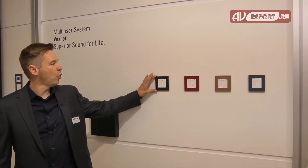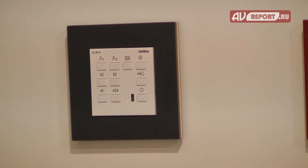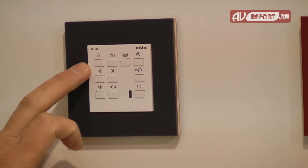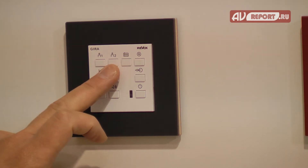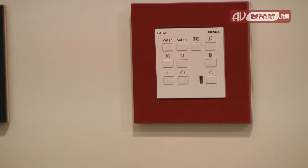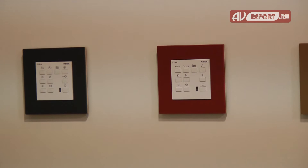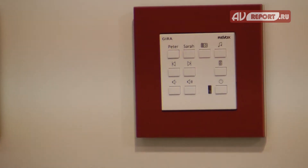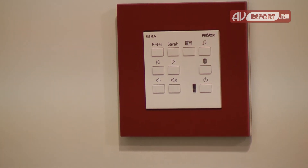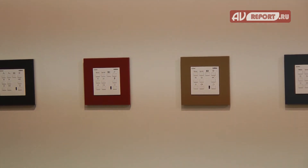Here are the Voxnet keypads — these are in-wall controls to access your favorite music and your favorite rooms. We have two users here, so if I come home from work and press Peter, this will automatically start playing my favorite internet radio station. If I then walk into the kitchen from the living room and press my name, the music will follow me in CD quality, perfectly synchronized around the house.